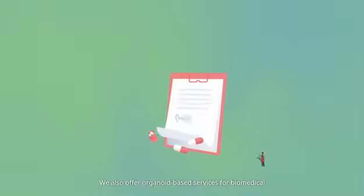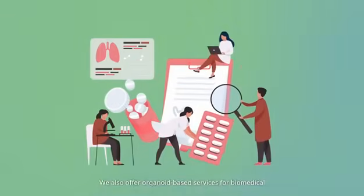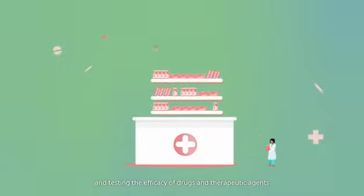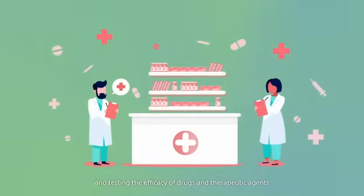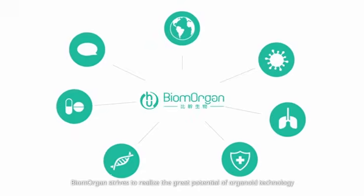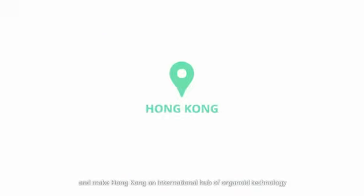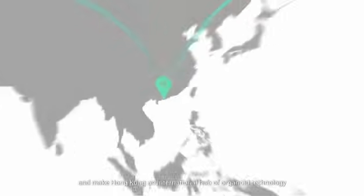We also offer organoid-based services for biomedical and pharmaceutical applications, such as studying respiratory biology and diseases and testing the efficacy of drugs and therapeutic agents. Biomorgan strives to realize the great potential of organoid technology and make Hong Kong an international hub of organoid technology.